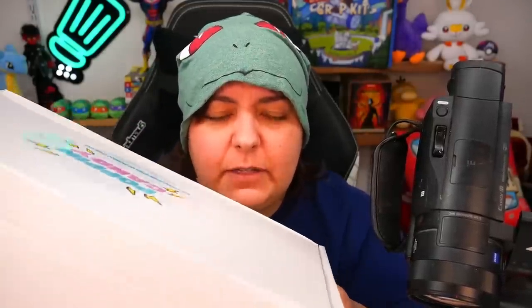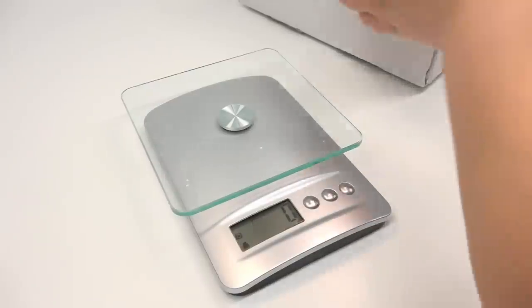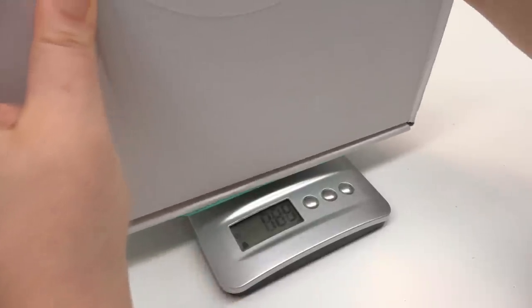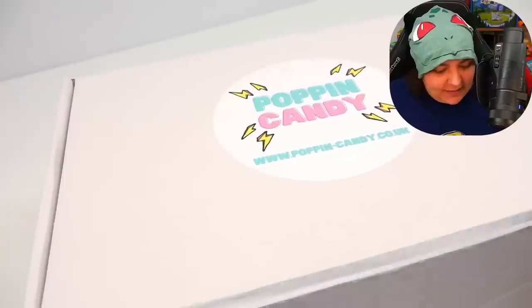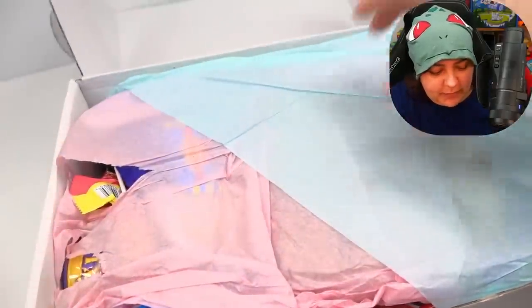These boxes are heavy — I'm not joking. I'm going to get a scale. And that is four kilos — holy crap. For my Amerigreens who are confused about kilograms, it's heavy — basically that's it. Let's go ahead and open it up and compare to the previous box.